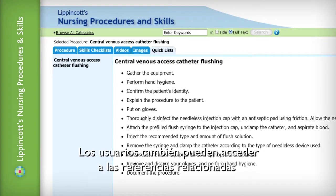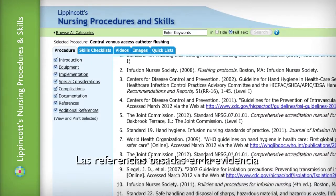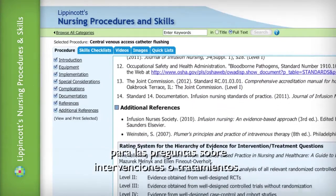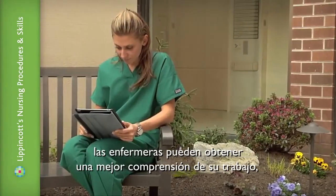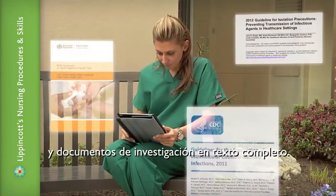Users can also access references associated with each procedure. Evidence-based references are rated according to the MyLynx rating system for the hierarchy of evidence for intervention and treatment questions. In addition, nurses can gain a better understanding of care by linking out to additional full-text research articles and documents.